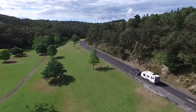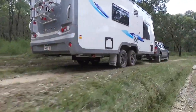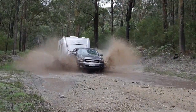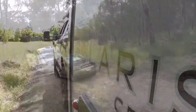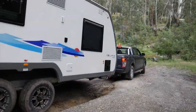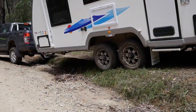Juergen's caravans are engineered for adventure and we take proving our products very seriously. That's why we torture test our new model caravans. We subjected the new Juergen Solaris to thousands of tough kilometres over a variety of environmental conditions to accelerate wear and potential damage. The Solaris is a dirt road capable caravan with good ground clearance, but we take it to the extreme to ensure it stands up to typical operating conditions with ease.